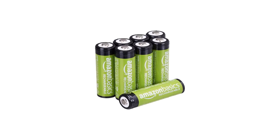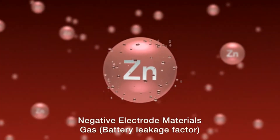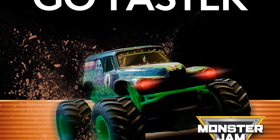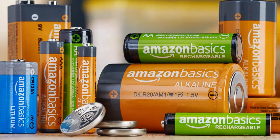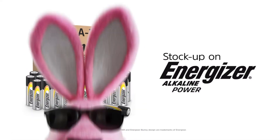These are Duracell's standard alkaline batteries appropriate for most applications, but the company's optimum line is more suitable for devices that use AA or AAA batteries and require higher output, such as digital cameras and video game controllers. The Coppertops are the less expensive option and offer the best overall value for your battery dollar. You can also find them almost anywhere, from supermarkets to hardware stores to pharmacies and so on.